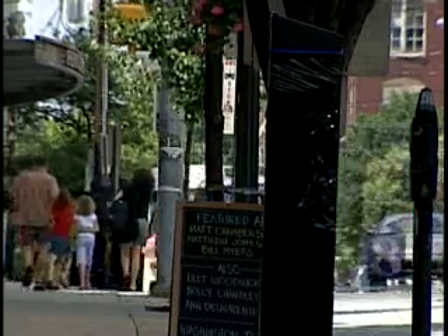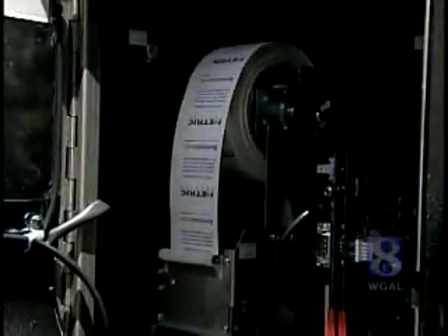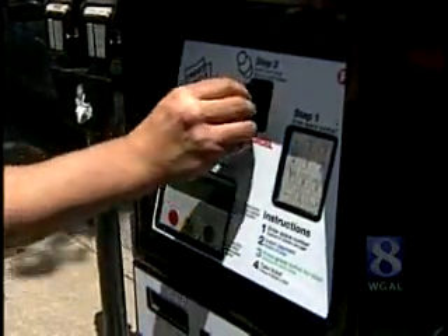Right now, most of the meters are still wrapped in plastic. "We're testing all of them, making sure the batteries are all fully charged, and that the units are totally functional before we turn them on." The machines are easy to use.